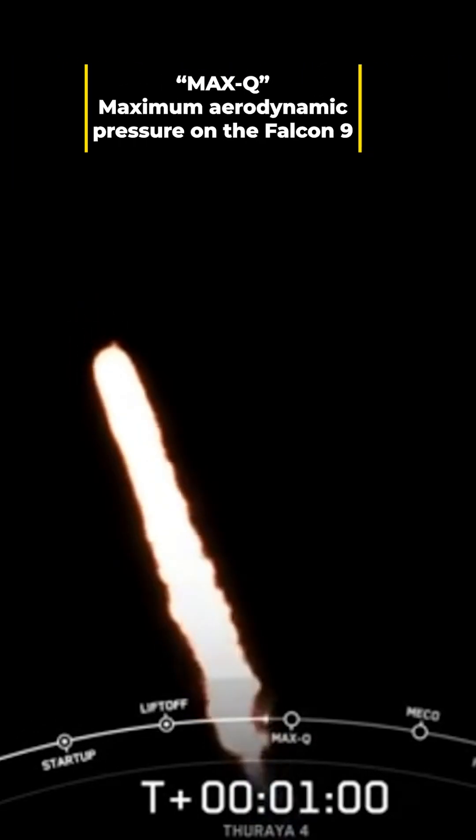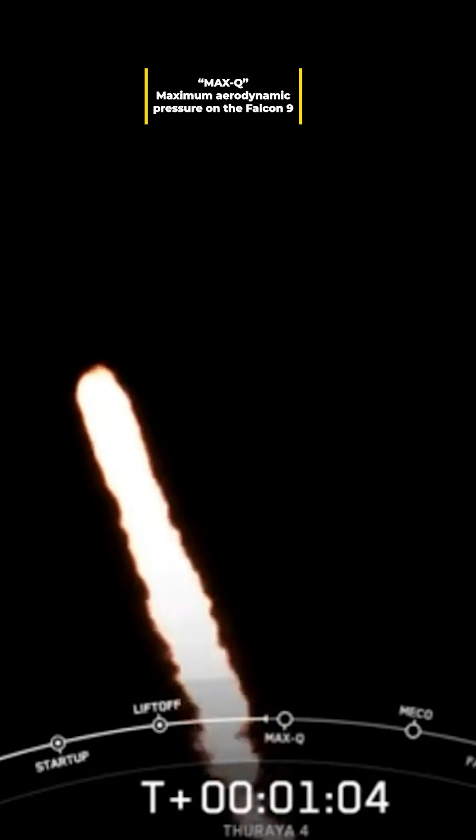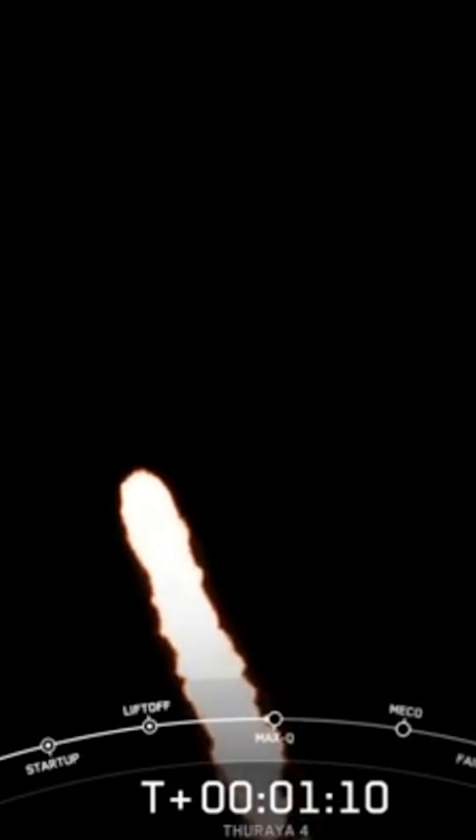We're still going up, but now we're also heading horizontally away from the launch pad. Moments ago, we throttled the engines down in preparation for max Q, or maximum aerodynamic pressure. This is a critical moment during flight because the combined stresses caused by Falcon 9 accelerating through the atmosphere and the ambient static pressure are at their greatest.